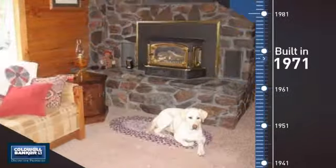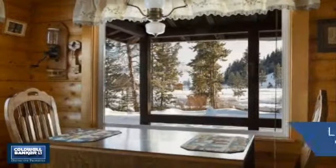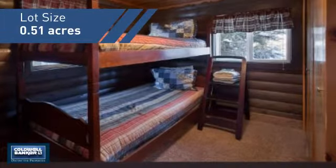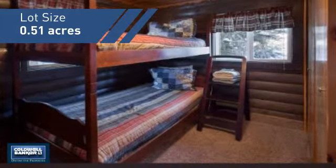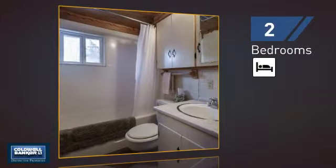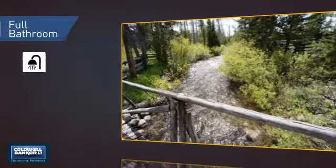This property was built in the early 70s and features over 700 square feet of space, giving you a spacious layout to play host or kick back and relax after a long day. Inside you'll find two bedrooms so you always have a private space to come home to, as well as one full bathroom.